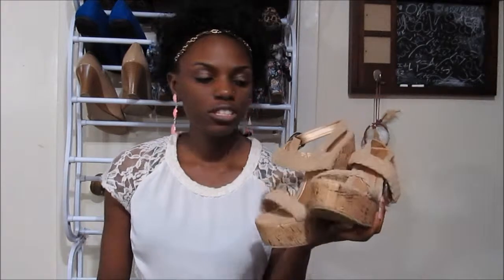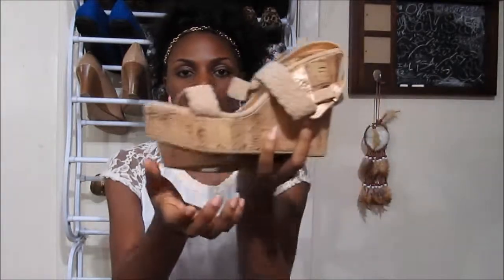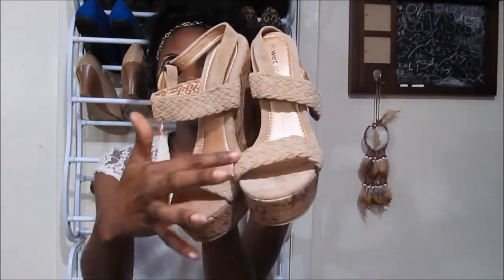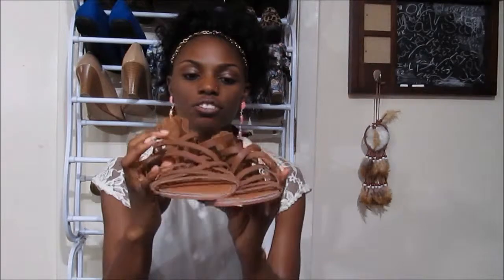The first store I'm going to feature is Wet Seal. I didn't go to Wet Seal — I ordered online. At the time they were having 60% off clearance, and I found a coupon on RetailMeNot — the app — where if you spend over $50 you get $10 off. The first thing I got was these tan, nude-ish looking wedges with a corkscrew heel.